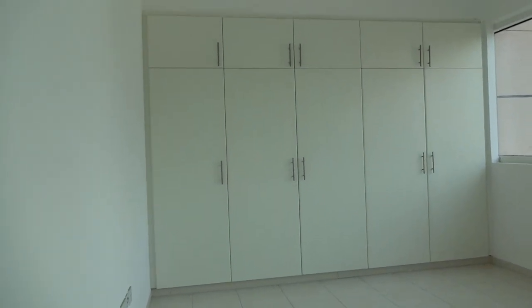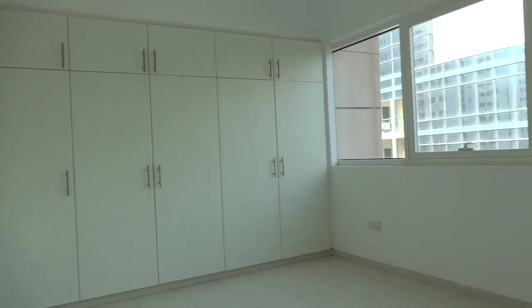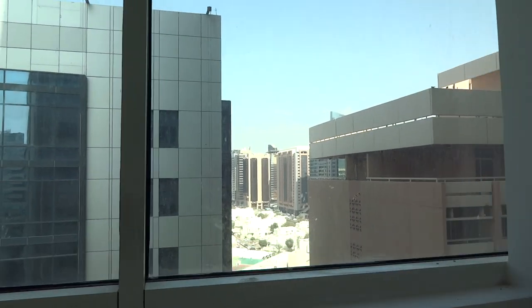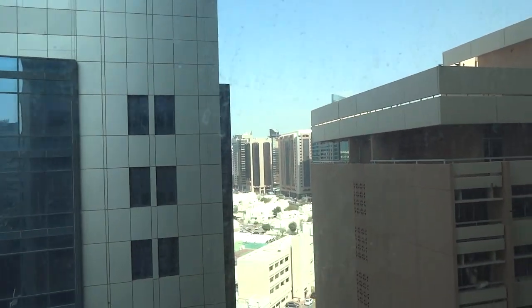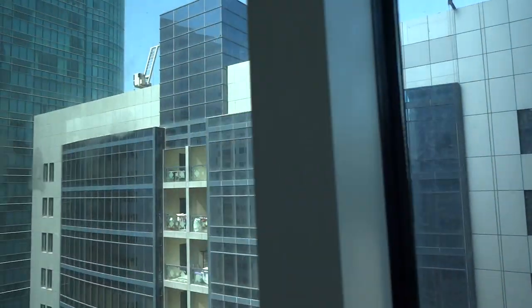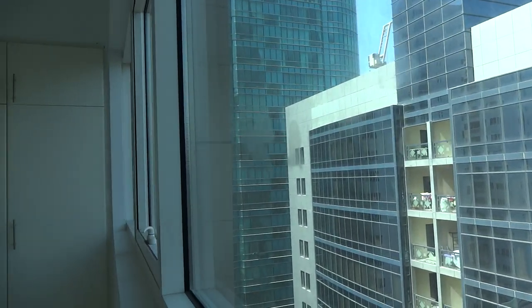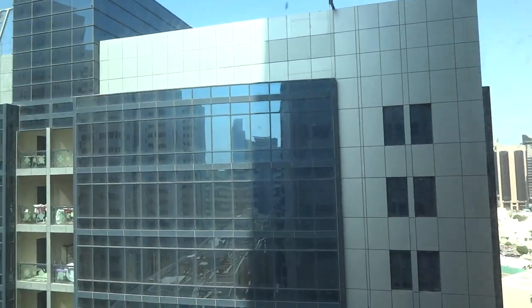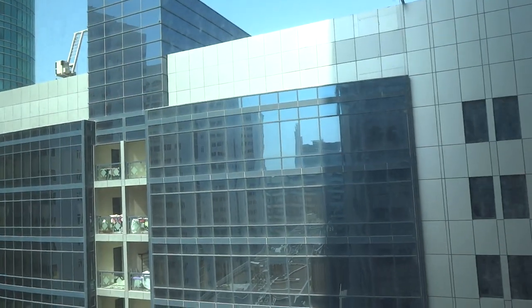The master bedroom is attached to all rooms. City view as well. The price for this unit is 80,000.